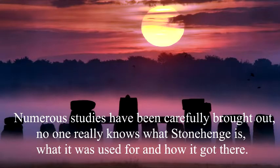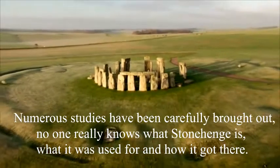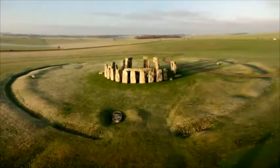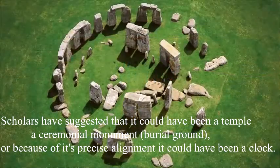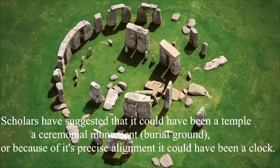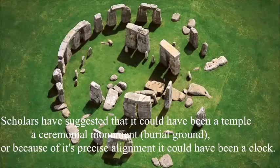Though numerous studies have been carefully carried out, no one really knows what Stonehenge is, what it was used for, and how it got there. Scholars have suggested that it could have been a temple, a ceremonial monument, or because of its precise alignment, it could have been a clock.